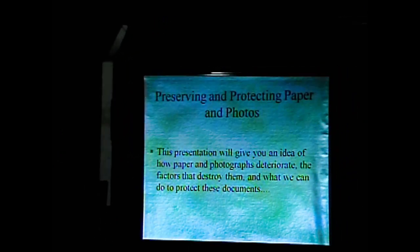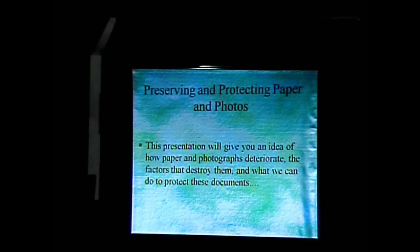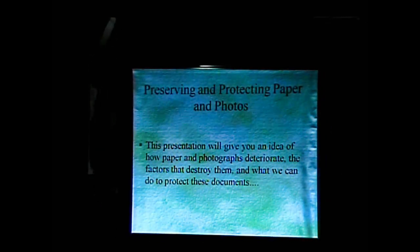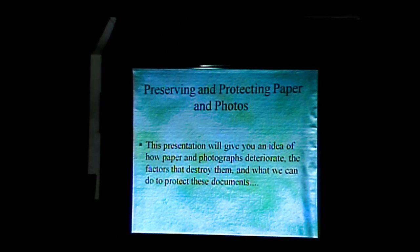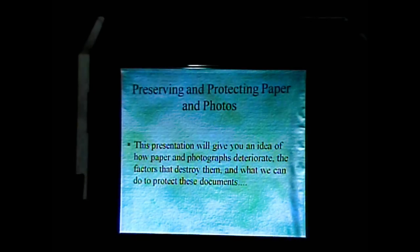So, preserving and protecting paper and photos — we're just going to focus on paper-based artifacts. This presentation will give you an idea of how paper and photographs deteriorate, the factors that destroy them, and what we can do to protect our documents.